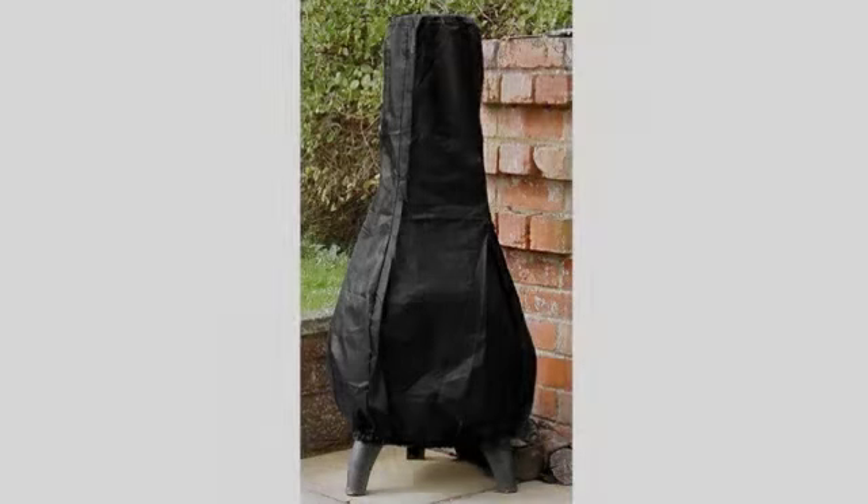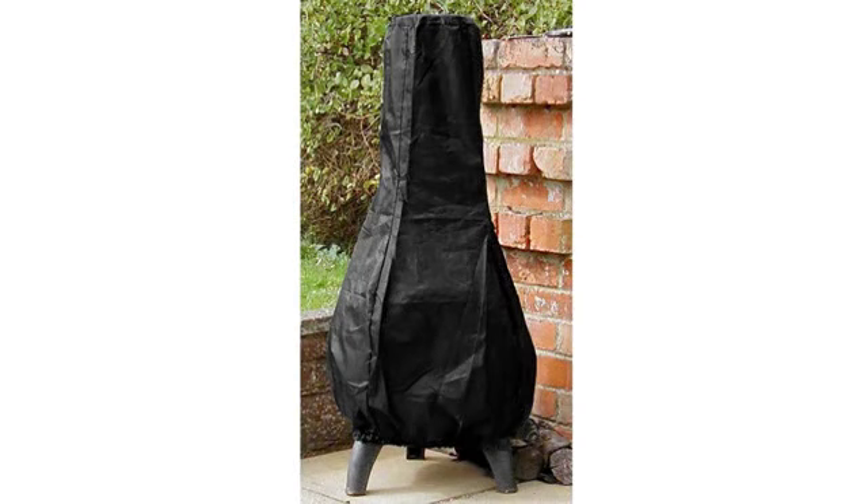Excellent quality. Very thick and sturdy material. Useful drawstring at the bottom too. No complaints here.